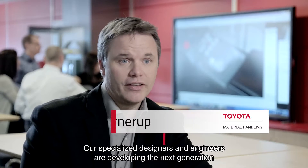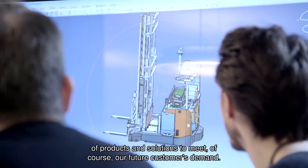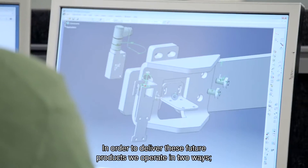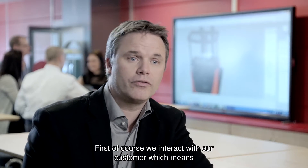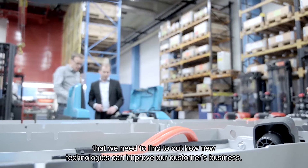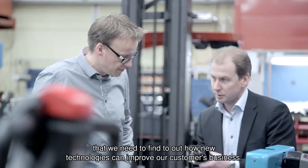Our specialized designers and engineers are developing the next generation of products and solutions to meet our customers' future demand. In order to deliver these future products, we operate in two ways. First, we interact with the customer, which means that we need to find out how new technologies can improve our customers' business.